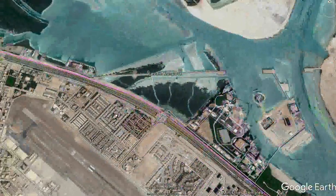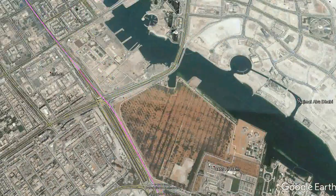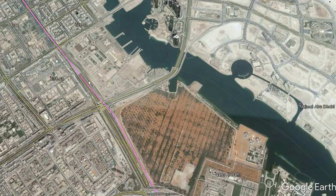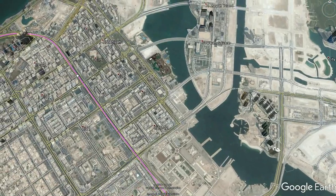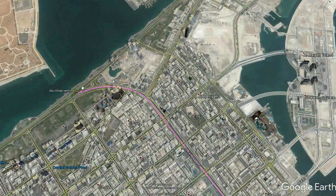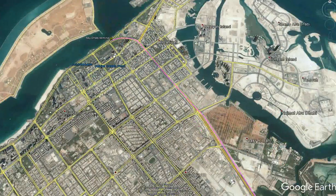The route is straightforward until we reach the intersection where the line will run along the center of Sheikh Zayed Avenue, rather than the side, due to the presence of skyscrapers on both sides of the avenue. The line will then make its final leg into Abu Dhabi Terminal, which will serve Downtown Abu Dhabi and Greater Abu Dhabi.